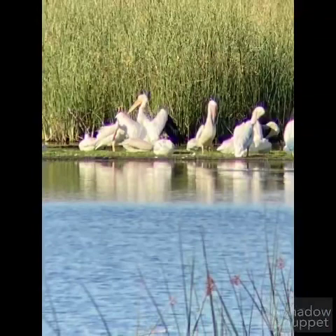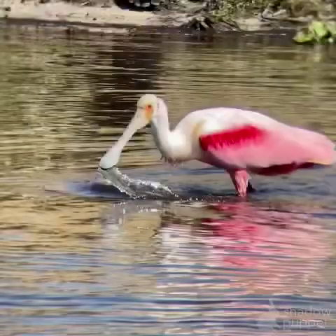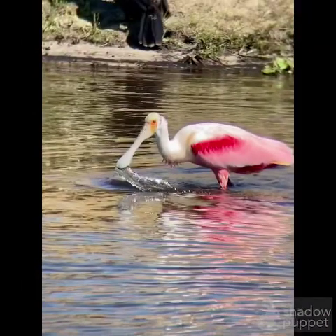Right here, these are a flock of American white pelicans. That was off in the distance so it's not a great photo, but these are American white pelicans. Then this was my target bird I got to see — the roseate spoonbill.